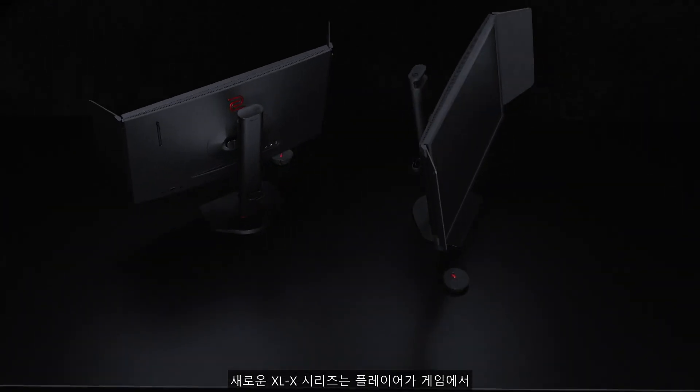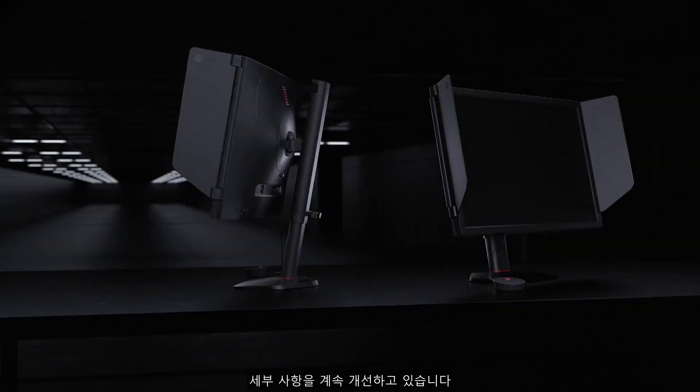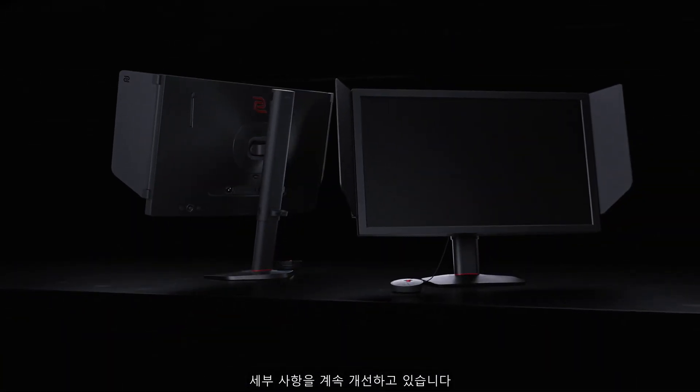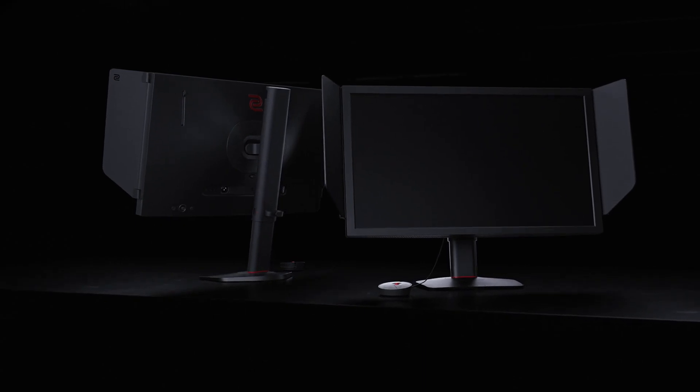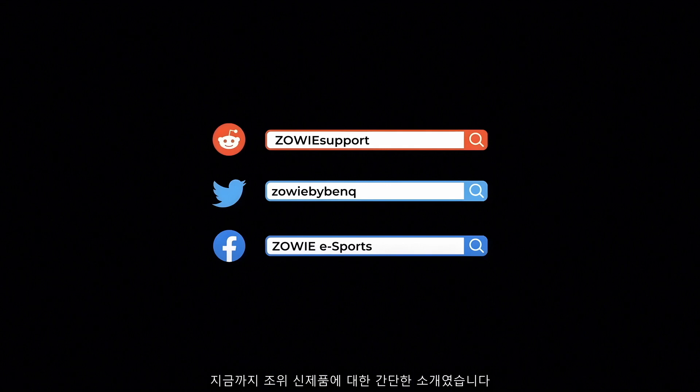The new monitor series continues to evolve, refining details to ensure players can perform their best consistently in games. This is a brief introduction of the new XL monitor. Feel free to DM us if you have any questions.